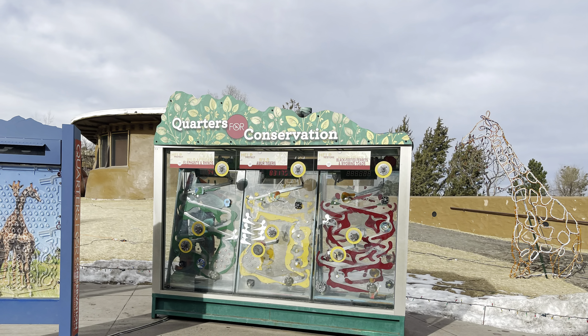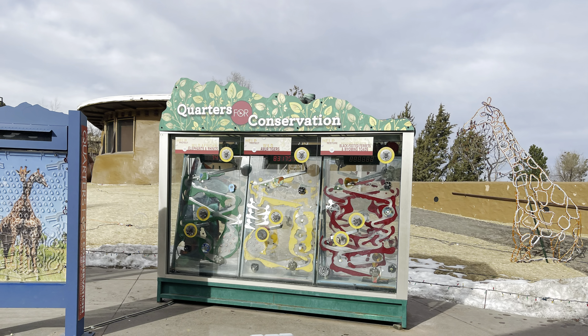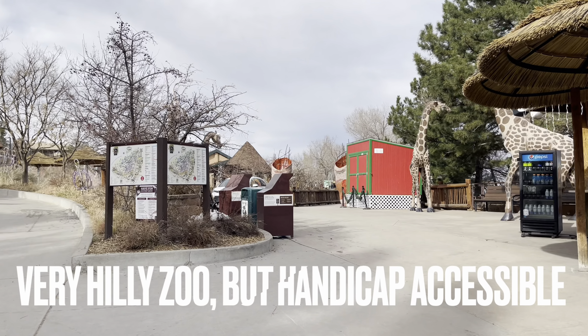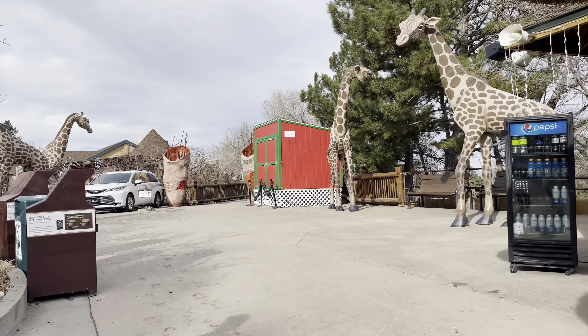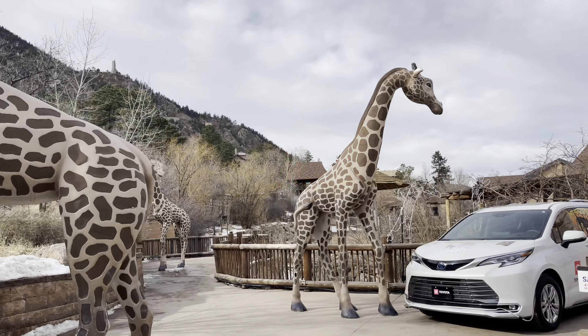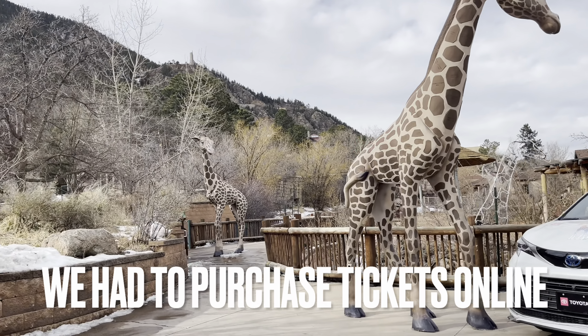The elevation of the zoo is 6,714 feet above sea level — it is the highest zoo in the United States. The zoo covers 140 acres, 40 of which are in use, so this zoo has plenty of room to expand.